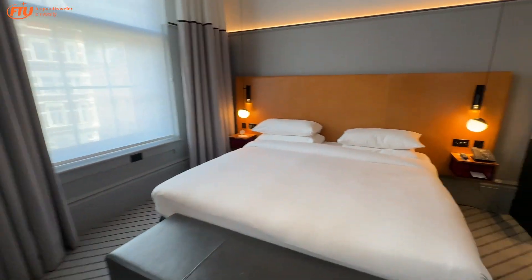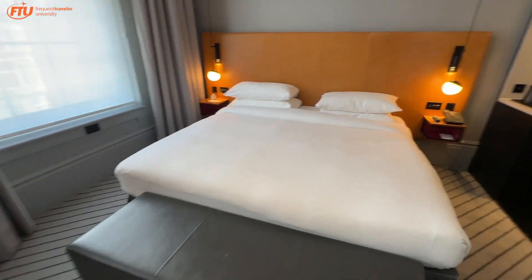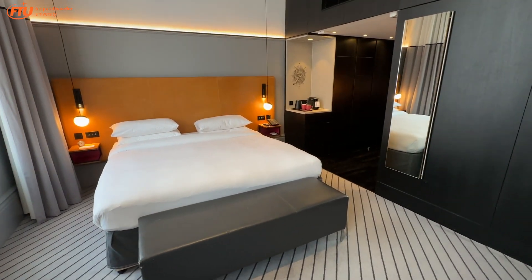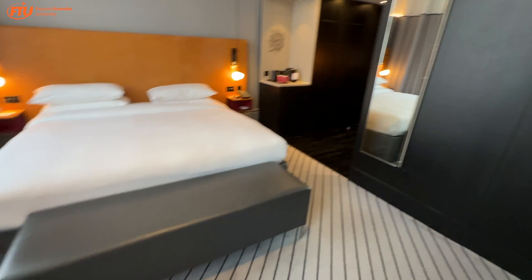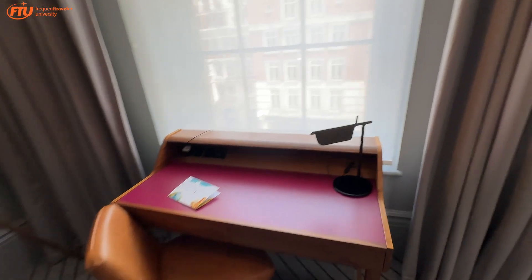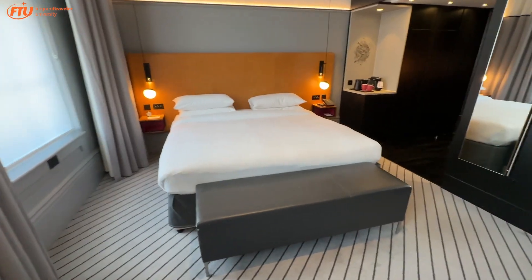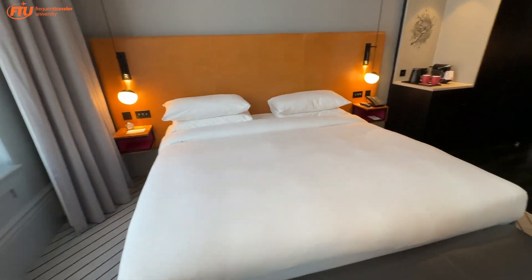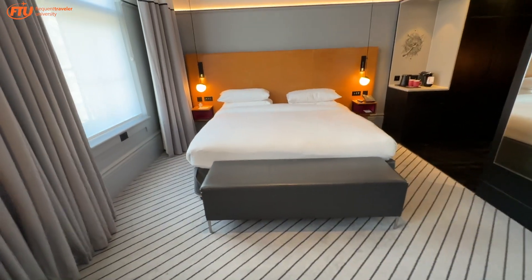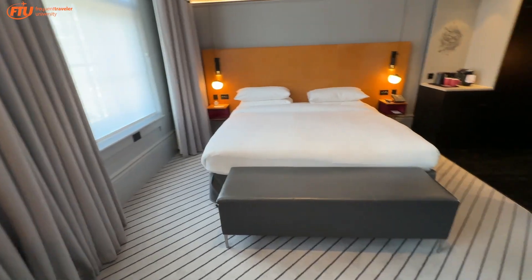Very hip. They've got a nice coffee bar downstairs, which is pretty cool. I'm pretty happy with it and it's a decent deal in many respects. But it is pricey — tonight is about 380 pounds. It is summer in London with a lot going on, so it's not a cheap hotel. Good redemption at 29,000 points — it's a business day so I paid cash. With London prices right now and being convenient to where we're having our events, I'd venture to say yes, it's worth it.